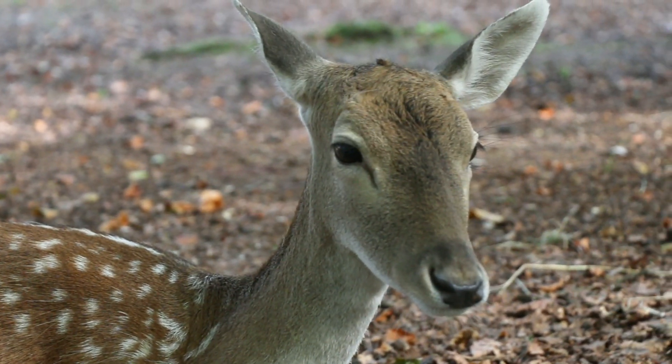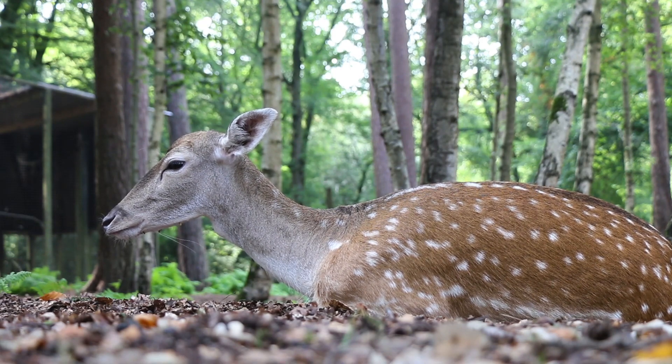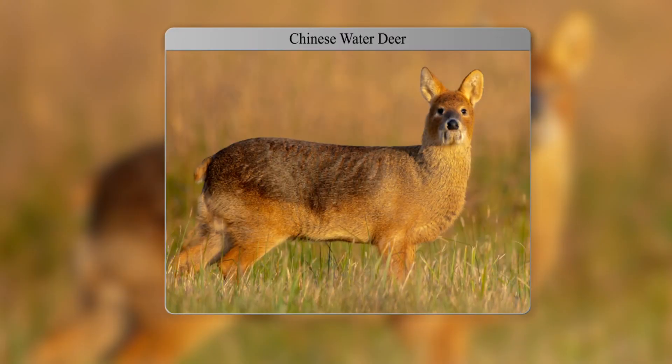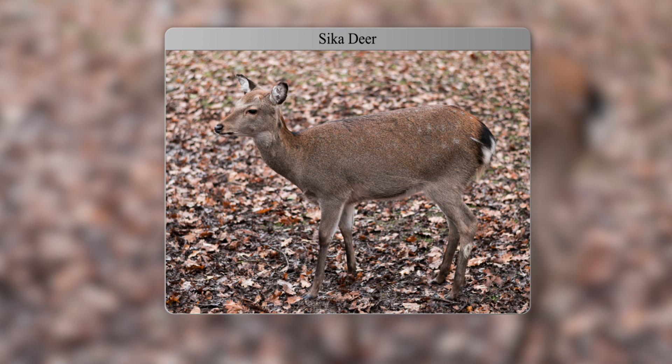Deer escaping from deer parks is not something of the distant past alone. In the early 20th century, a couple of animals that look quite particular escaped from parks in London and in Bedfordshire. These animals are known as the Reeves or Chinese Muntjac and the Chinese Water deer. These peculiar, slightly smaller deer species can now still be found all over the Midlands and the South, and they are rapidly expanding their population. Another animal that can be found all the way from Scotland to the New Forest is the Sika deer, which originates from Asia.